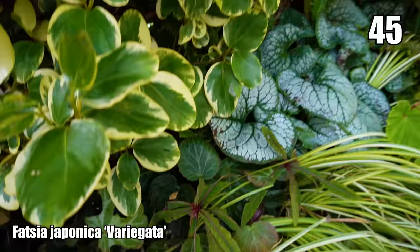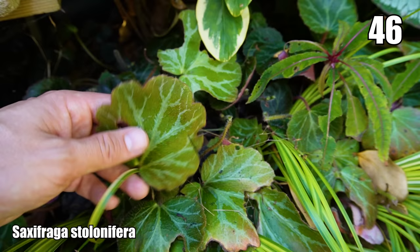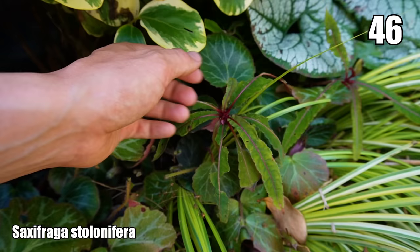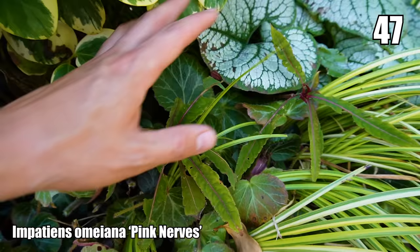Down here is Saxifraga stolonifera — more commonly sold as a house plant, sometimes called the strawberry begonia. It's got a lovely red underside, this kind of veined textured leaf that's quite thick and waxy, so it remains evergreen even in the coldest of winters. It's taken minus five and stayed evergreen, then flowered in spring. Next to that is Impatiens omeiana — a cultivar called 'Pink Nerves' or 'Pink Veins' because of the lovely pink coloration — though the slugs have been eating this as well.